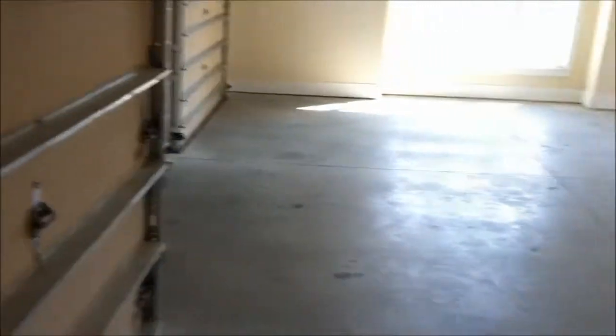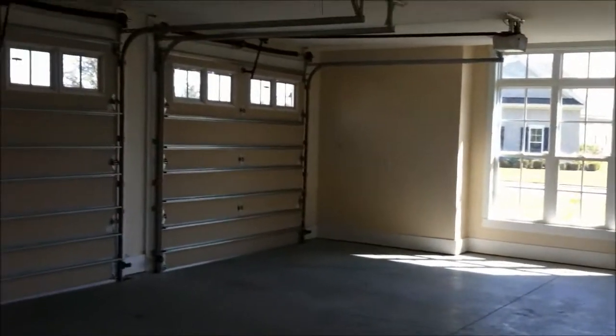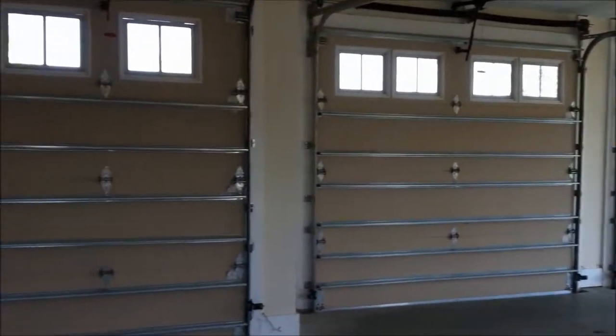Stairs here go to the second floor, which we'll look at in just one moment. You've got the utility room — apologies, there are no lights in here. And then you've got a two-car garage with a golf cart bay.